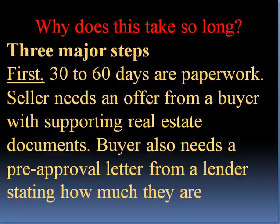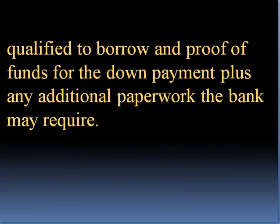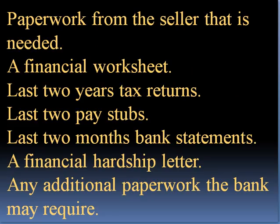Three major steps. First, 30 to 60 days are paperwork. The seller needs an offer from a buyer with supporting real estate documentation. The buyer needs a pre-approval letter from a lender stating how much they are qualified to borrow, and proof of funds for the down payment, plus any additional paperwork the bank may require.